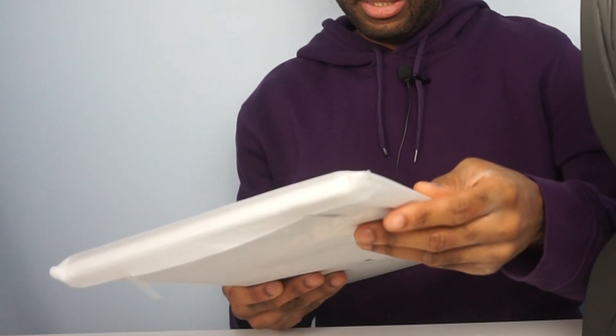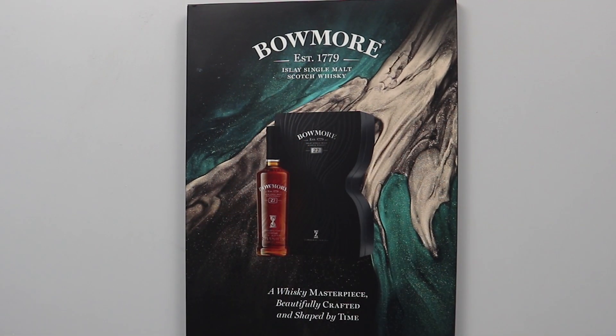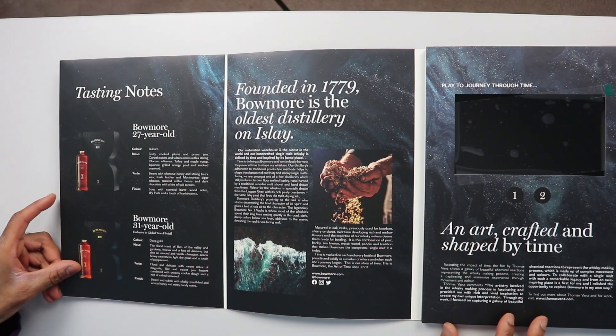Actually, let's wait a second because it comes with a tablet. How many bottles of alcohol can you say come with a tablet? Beaumont 1779 — a whiskey masterpiece, beautifully crafted and shaped by time. The Timeless series. Inside it tells you a little bit about the series, the legacy of thyme. Oh, it opens twice.